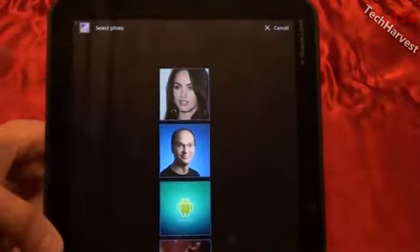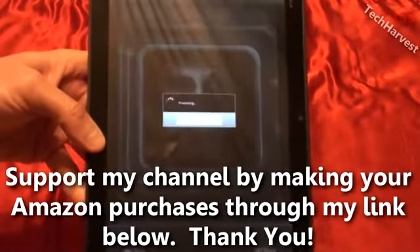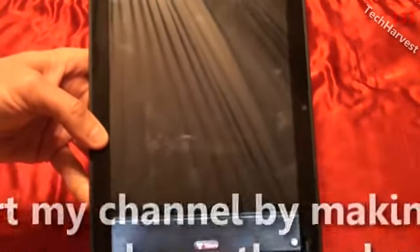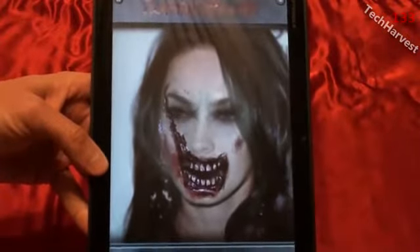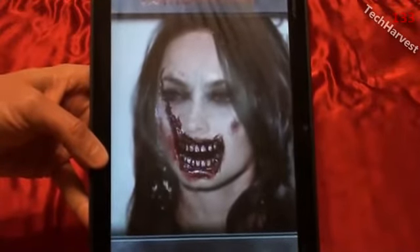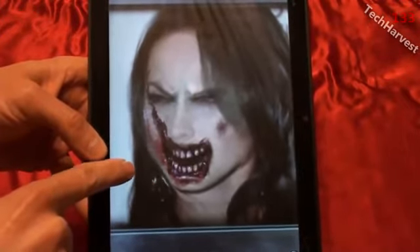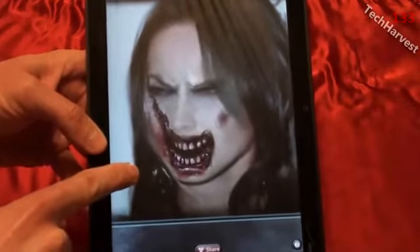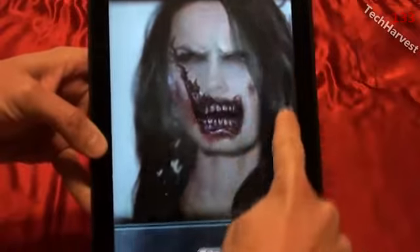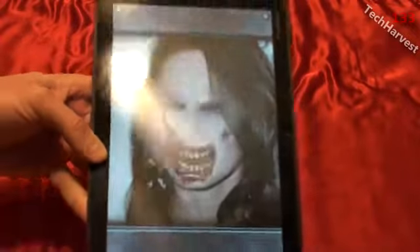Let's try another one here — let's try Megan Fox. She's still got nice hair even though she's got the rotting flesh. Now you can feed her too, or you can kind of tease them. Look — it wants to eat it but it can't reach. It knows where your finger is. It's pretty funny. All right, I'll give her some. Pretty funny, pretty cool.